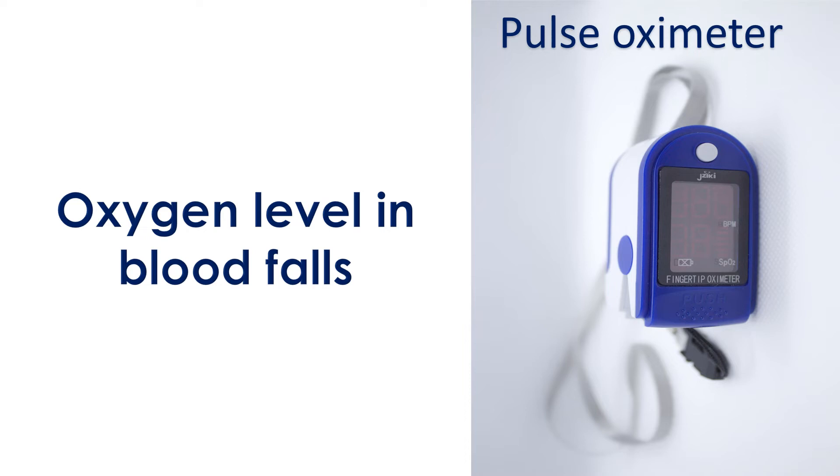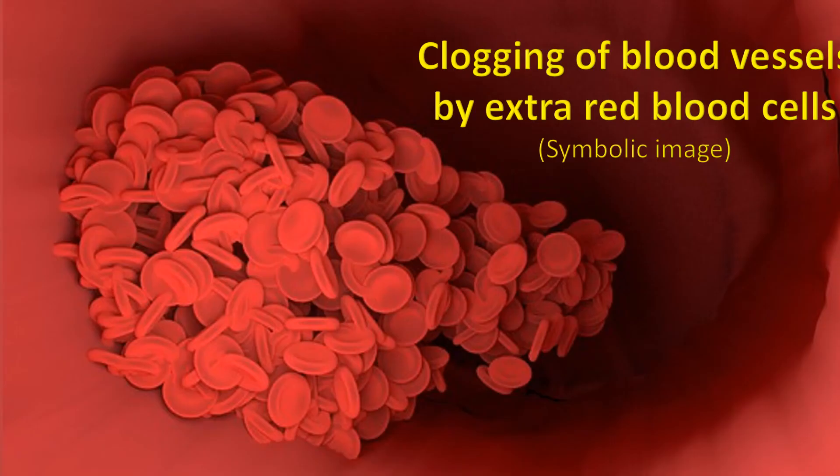The body tries to compensate by increasing the red blood cell content of the blood. Though this allows blood to carry more oxygen, it leads to increased viscosity of blood. The thicker blood starts obstructing flow in the small blood vessels. Blood viscosity can be reduced by bloodletting, but this may start a vicious cycle as the body starts to produce more red blood cells to compensate.